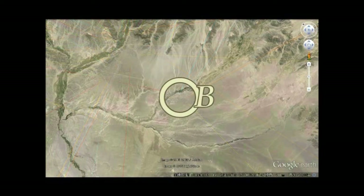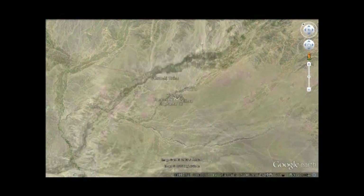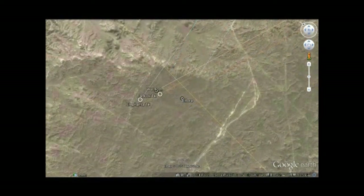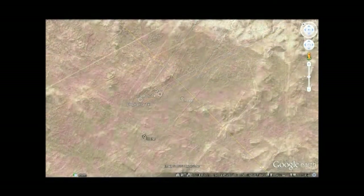これがエロラです。岩をくり抜いて作った寺院です。このエロラから、ナスカに線を引いてみます。今までのゾーンAのほかに、14キロ離れたところにゾーンBがあります。このゾーンBには、南アジア、あるいはインドからの直線が集まっています。